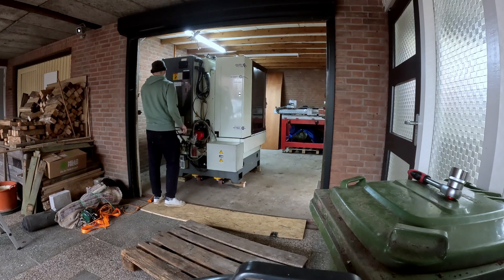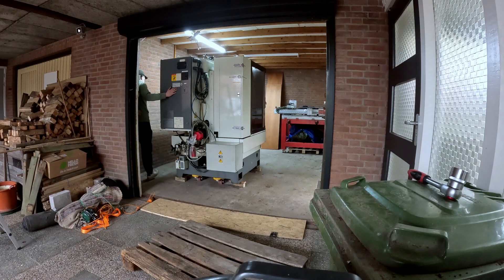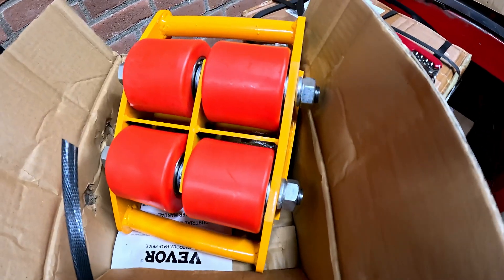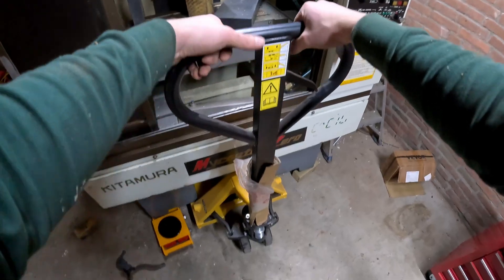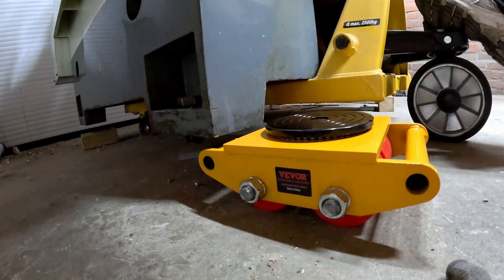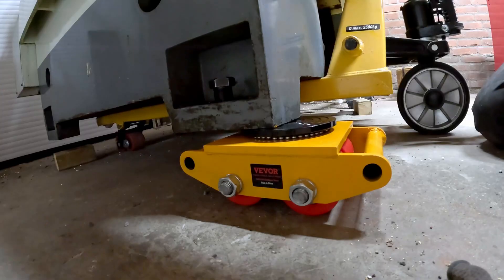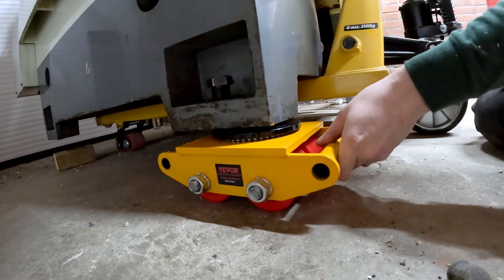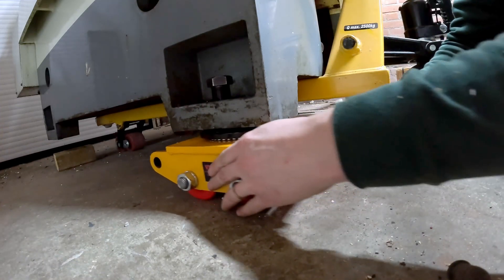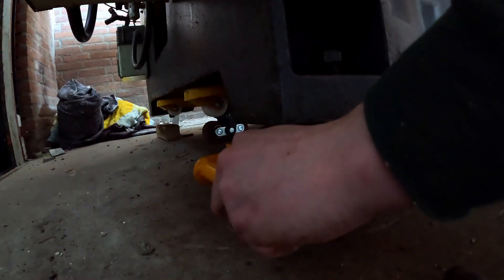At this point it was pretty much New Year's Eve, so nobody was available to come help. Just before the machine arrived, I bought these V4 machine skates in order to help me, in addition to my pallet jack which I already owned. Here you see me putting them under the machine — it's quite heavy, much heavier than you think. Like a pallet jack you might move two half-tons, but it had a very hard time moving this.